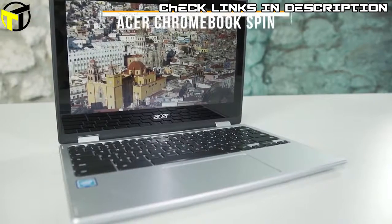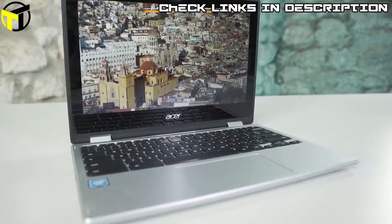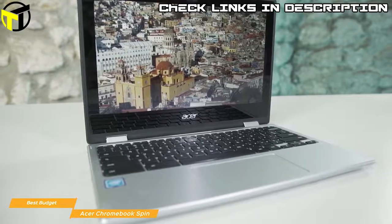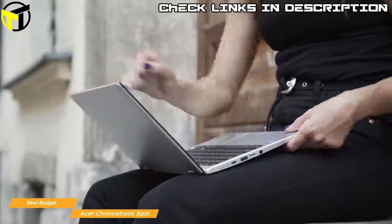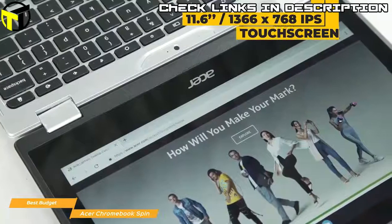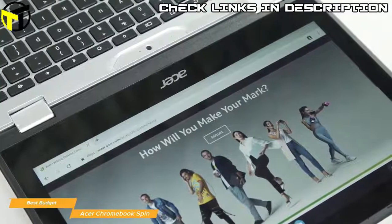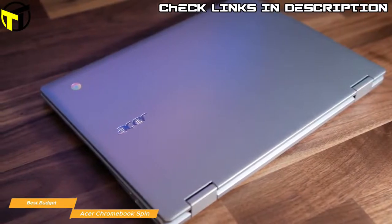Next up is the Acer Chromebook Spin — best budget 2-in-1 laptop. It easily transforms into any one of four modes thanks to its versatile 360-degree hinge, letting you go from laptop to stand-up display, tent, or tablet mode. This 2-in-1 is also highly durable — it can survive being taken on the road or even the punishment of kids using the spill-resistant keyboard. The display is a compact 11.6-inch 1366x768 IPS touchscreen, and the keyboard offers a good typing experience with 1.5mm travel and a responsive feel.